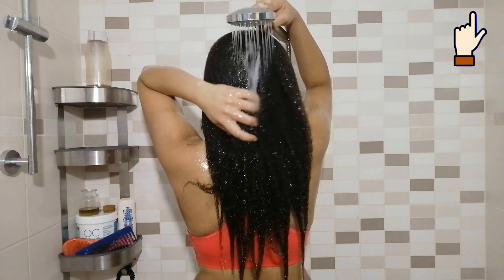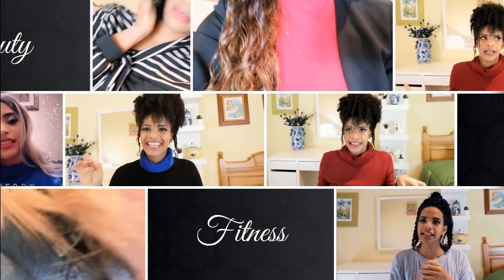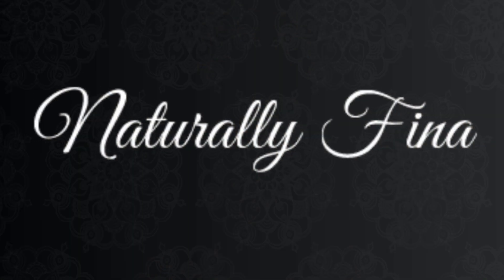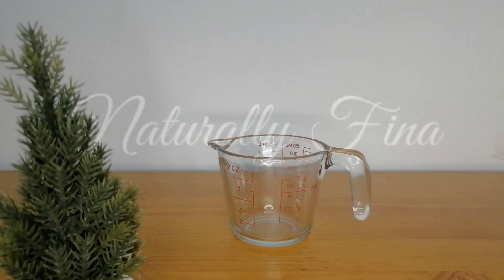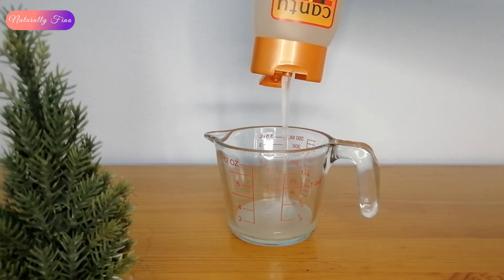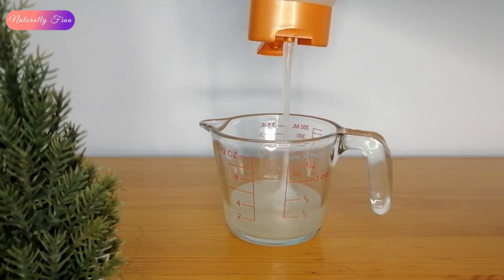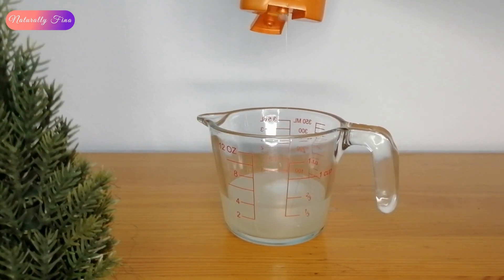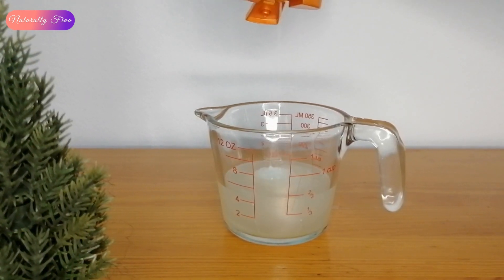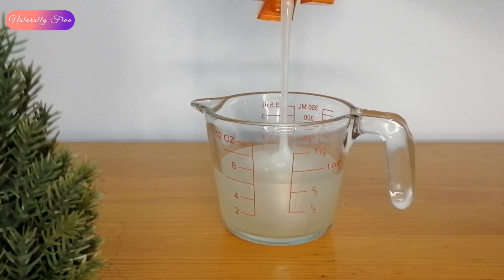Let's get started. The first thing we're gonna need is a shampoo. I really need to replace this one from Cantu because I don't like how it leaves my hair, but I don't want to waste money. You can use the shampoo of your choice — use the one you have at home.